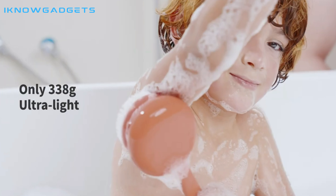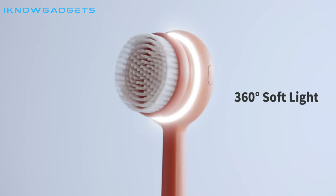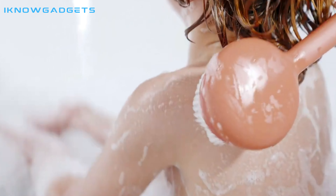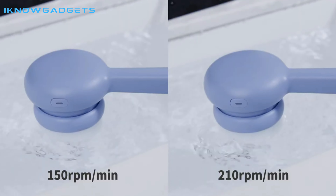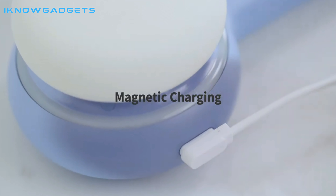It also has an ergonomic, ultra-lightweight design that makes it easier and more comfortable for you to grip. It comes with a 360-degree rotating brush head to purify your skin and unclog pores. Moreover, it has an adjustable three-mode setting that allows you to enjoy different cleaning modes. It also has a built-in rechargeable 2500mAh battery that lasts for 240 minutes.